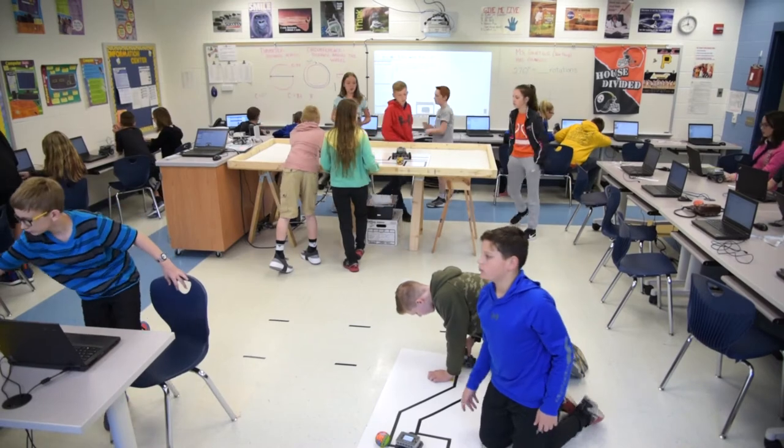I think STEM classes are important today because with the Common Core Standards and the Next Generation Science Standards, there's a lot of application of engineering and science concepts, not just rote memorization of it. So STEM classes give the kids a chance to apply those concepts to different engineering and scientific practices that are hands-on and more applicable to the real world.